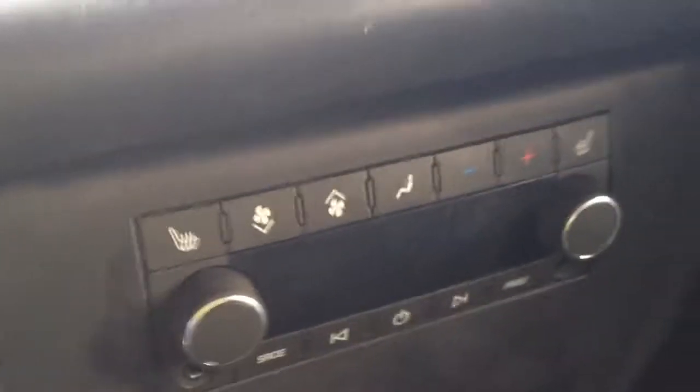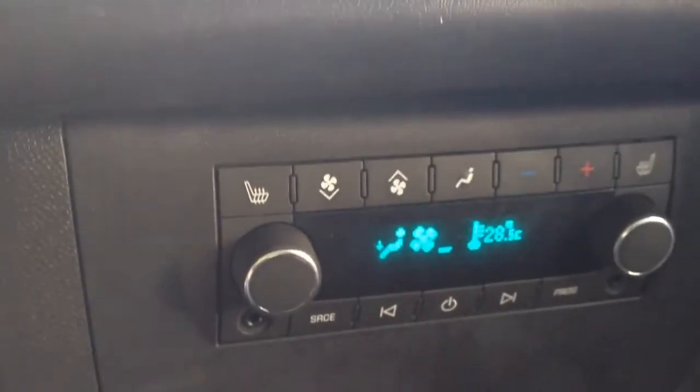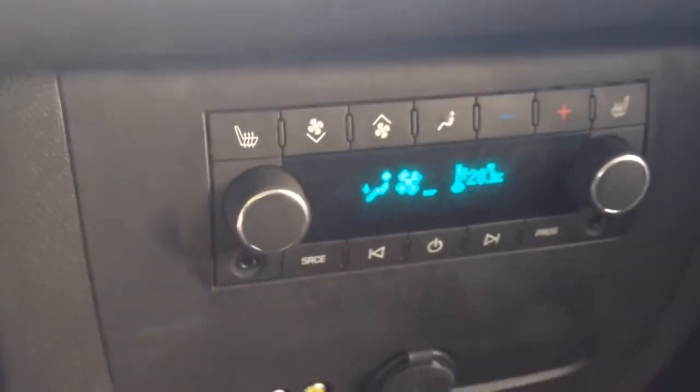In the second row we have two captain chairs, both leather. The second row also has heated seats, as well as their own climate control options and their own music control.